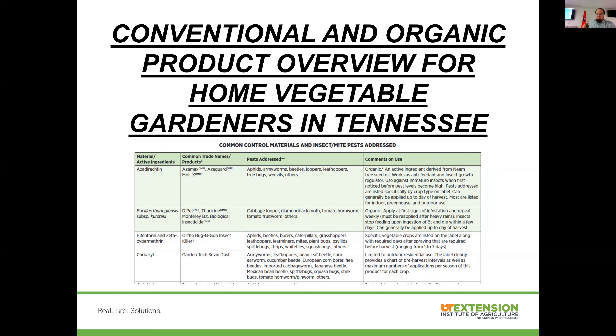Another publication — 'Conventional and Organic Product Overview for Home Vegetable Gardeners in Tennessee' — looks at all the active ingredients of numerous pesticides: insecticides, disease control products, mite control products, etc. It tells you brand names you actually see in stores, pests each product is good for, and whether organic options are available. If you want to know whether to use one product or another, or what an organic option might be, this publication can help. You're also always welcome to reach out to me directly.